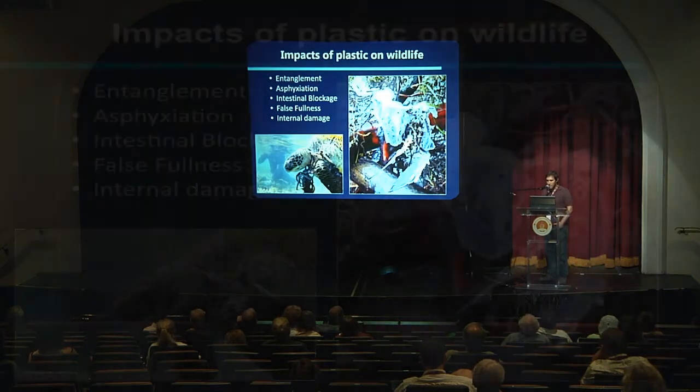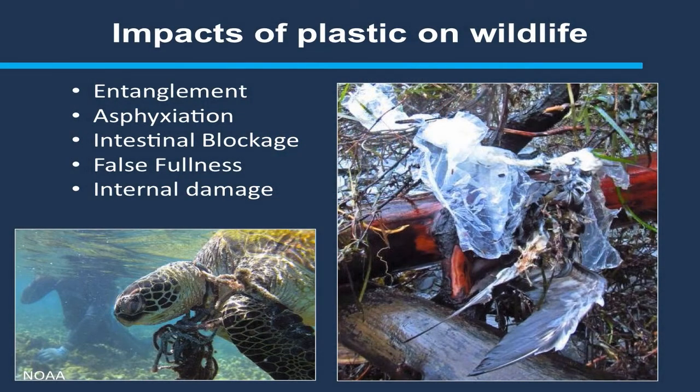What are the impacts of plastic on wildlife? People have seen many photos that play on our emotions showing animals in distress. This picture was sent to me by folks in Hawaii doing a trash cleanup — it's a picture of a common murre. You may be familiar with a recent bird die-off on the west coast of Alaska where some birds succumbed to plastic entanglement as well. Plastic in the environment can result in entanglement, asphyxiation, intestinal blockage, and false fullness — animals that consume a lot of plastic don't feed enough and can't get nutrients from foraging. There's also internal damage.